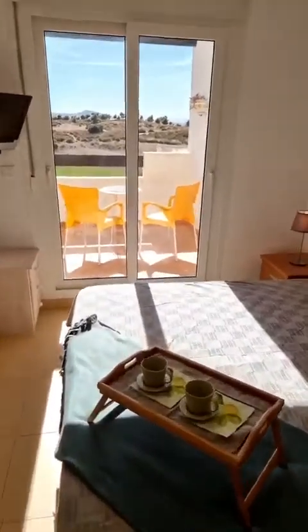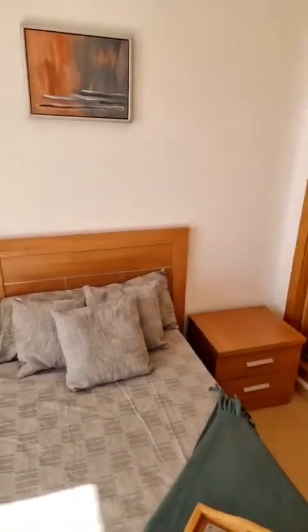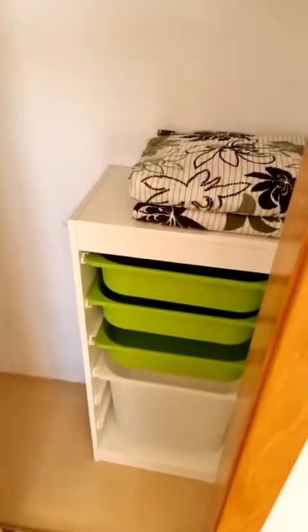I'm just wandering through the master bedroom now. Again, what we see is what we get — it is fully furnished, ready to rumble, with air conditioning in here as well. Fitted wardrobes, as in all of the places on Condado. Well, it's basic, but I think it's enough, especially for rentals — that's perfect.